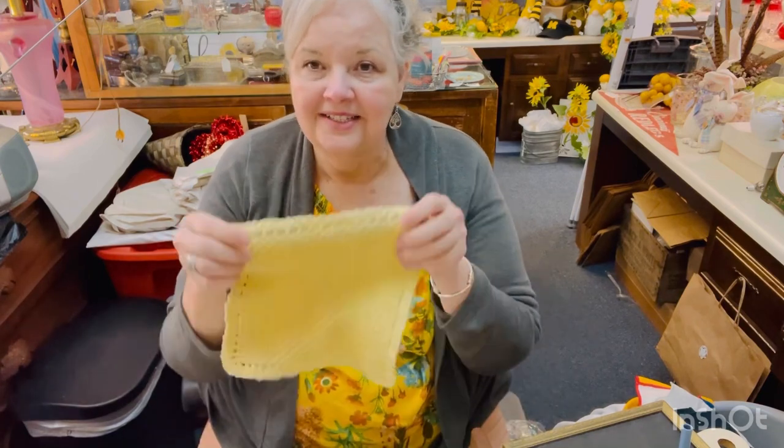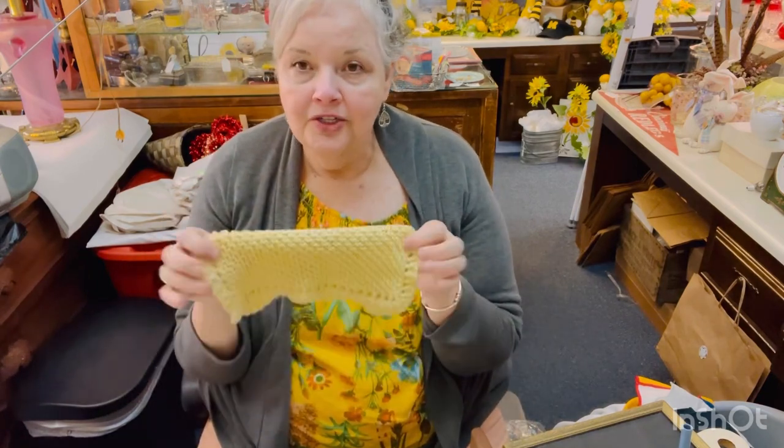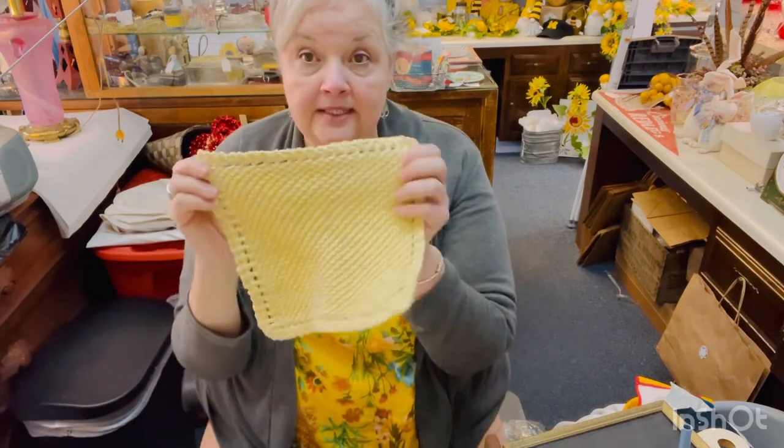This is just a crochet dishcloth or washcloth — I got it to use as a dishcloth. I love using these. I actually make these myself, but if I'm going to spend the time making one I'm probably going to sell it in the shop. So I picked this one up for a quarter to use for myself. It's in perfect condition — just a little faded and a little misshapen, but it's a dishcloth so who cares? It still works.